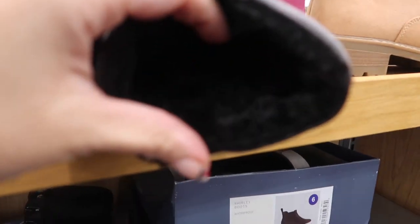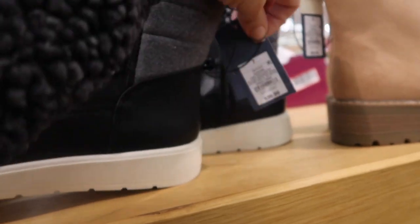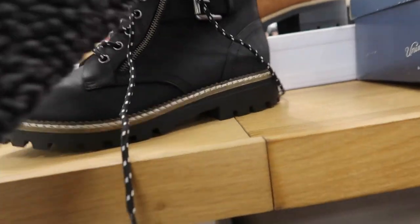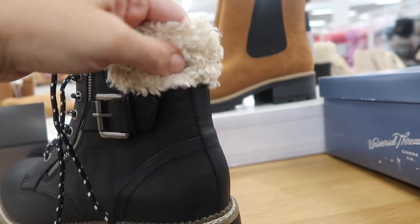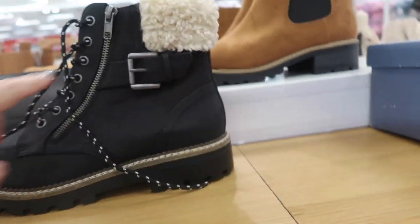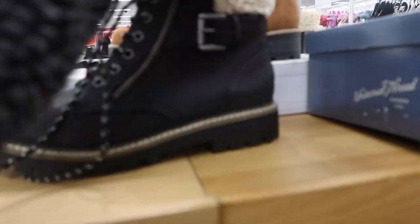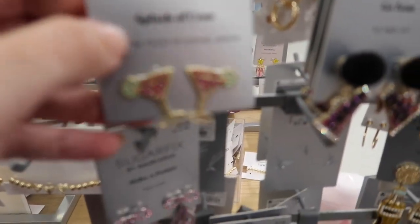These also look new — I'm only seeing one style with faux sherpa around the top, lace-up with a zipper and buckle detail.